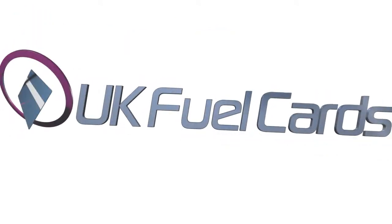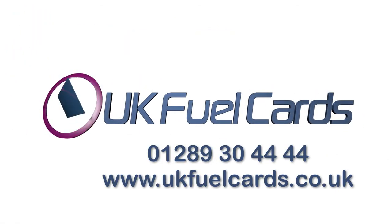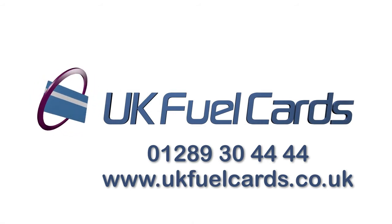So if you want a card to cover you in Europe as well as the UK, call our BEREC office now on 01289 30 44 44.